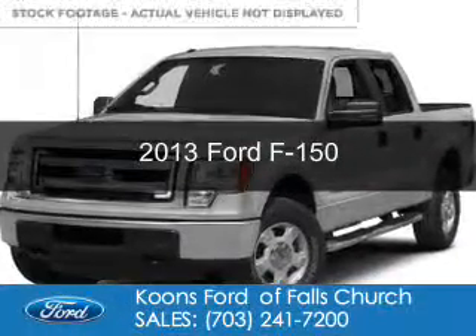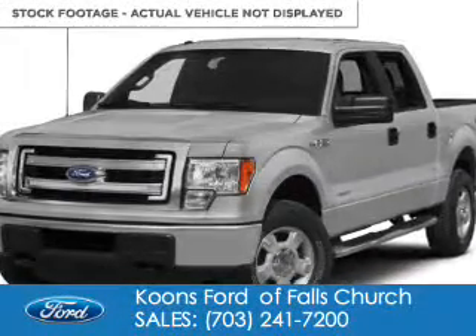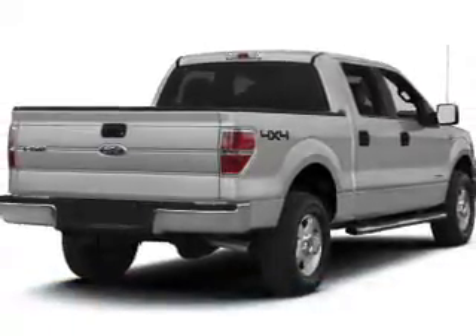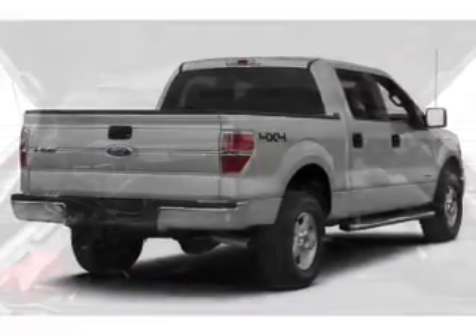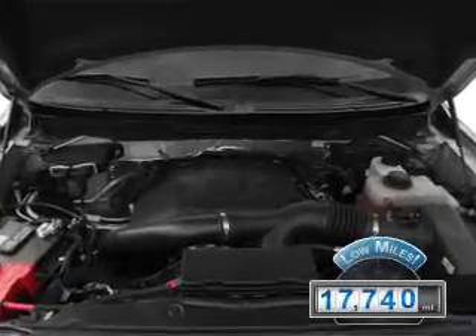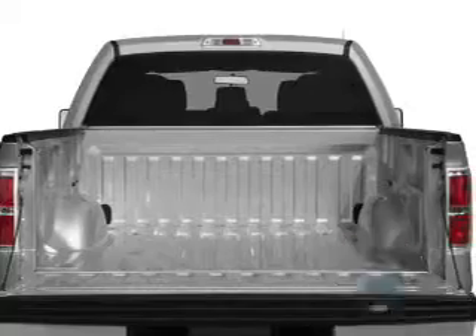This is a used 2013 Ford F-150. It's powered by four-wheel drive, a 3.5-liter, six-cylinder engine, and a six-speed automatic transmission. With fewer than 20,000 miles, this vehicle has a long road ahead.